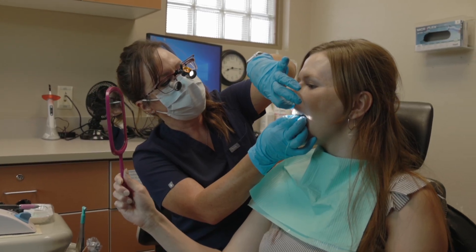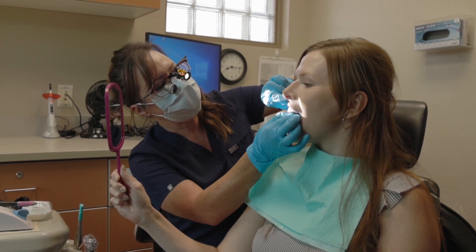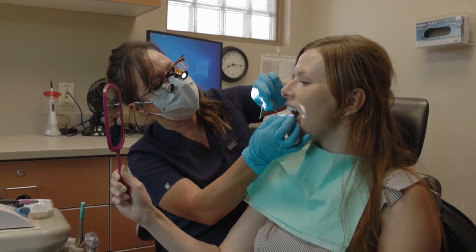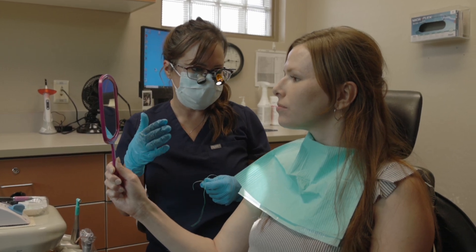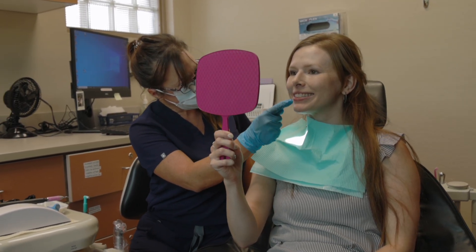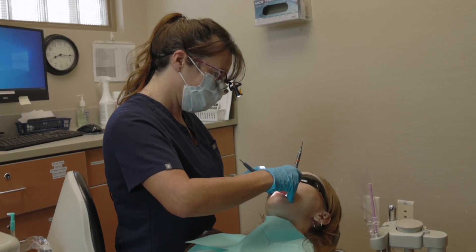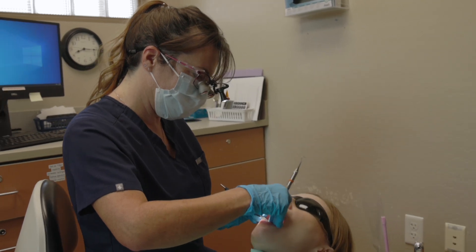As a dental hygienist, some of the problems that I help patients with is teaching them how to properly floss their teeth. Sometimes people just aren't flossing correctly — maybe they just didn't know how. I also teach them how to use devices that you have at home. Sometimes people will get a water pick or a device such as that and they don't know how to use it, so they've brought it in and I've sat and showed them how to utilize it properly and what is most effective for them.